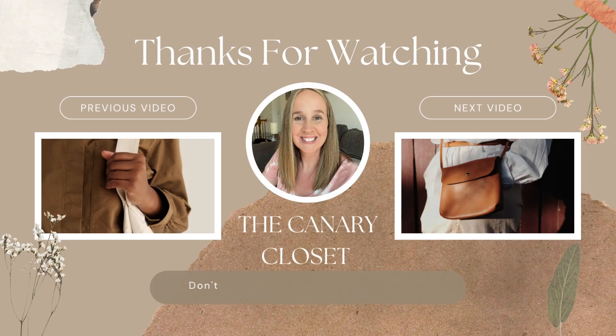That's it for my haul, you guys. Thank you so much for watching. Comment down below what your favorite item was — I think mine was definitely that Johnny Was hoodie. I'm excited to get all this listed in the next few days and I will see you guys again soon for another video. Bye!